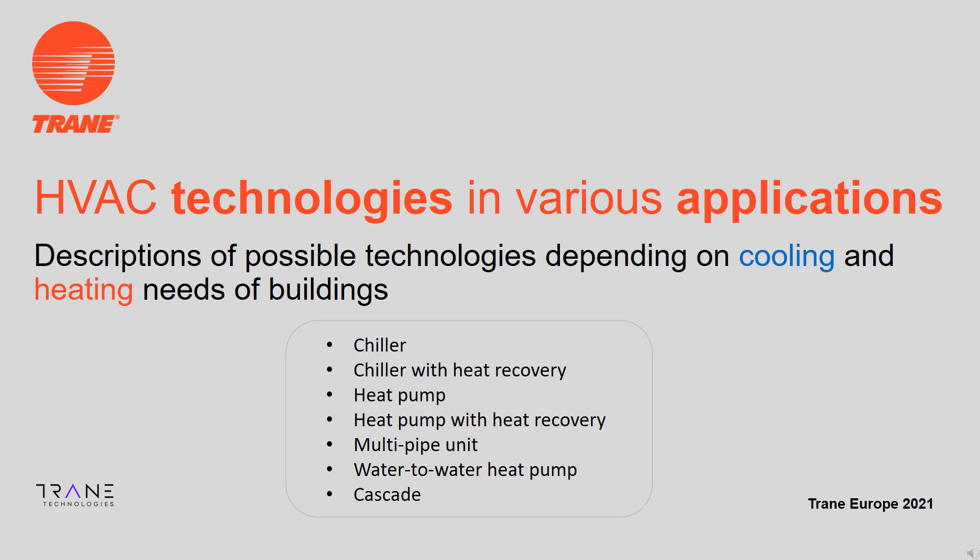In building applications, there are multiple typical HVAC technologies that we see today. Their use will depend on whether there is a need for cooling, a need for heating, a need for cooling or heating, and sometimes a need for simultaneous cooling and heating. In this animation, Trane will present the most common technologies used in the market today. Trane has the expertise to advise on system design, and its broad offering comprises equipment using each of these technologies.